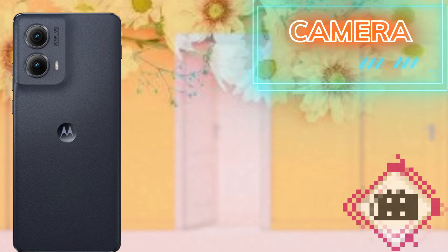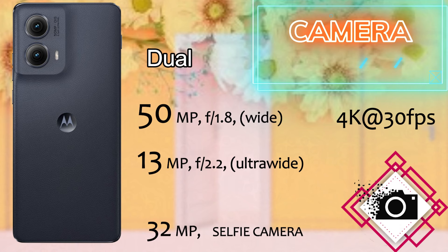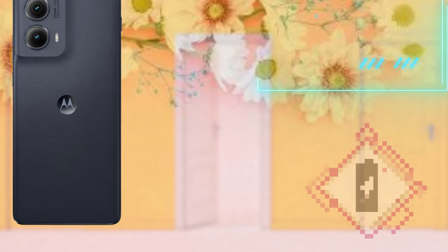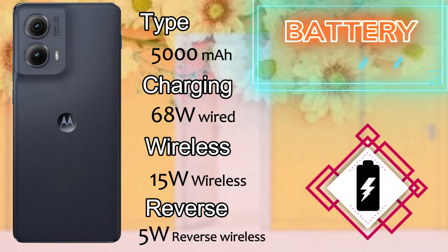There is no SD card or nano memory card support on this device. The camera comes with a dual camera setup featuring a 50 megapixel main wide camera lens and a 13 megapixel ultra-wide, capable of recording 4K 30fps video. It also has a 32 megapixel selfie camera with 4K 30fps video recording.